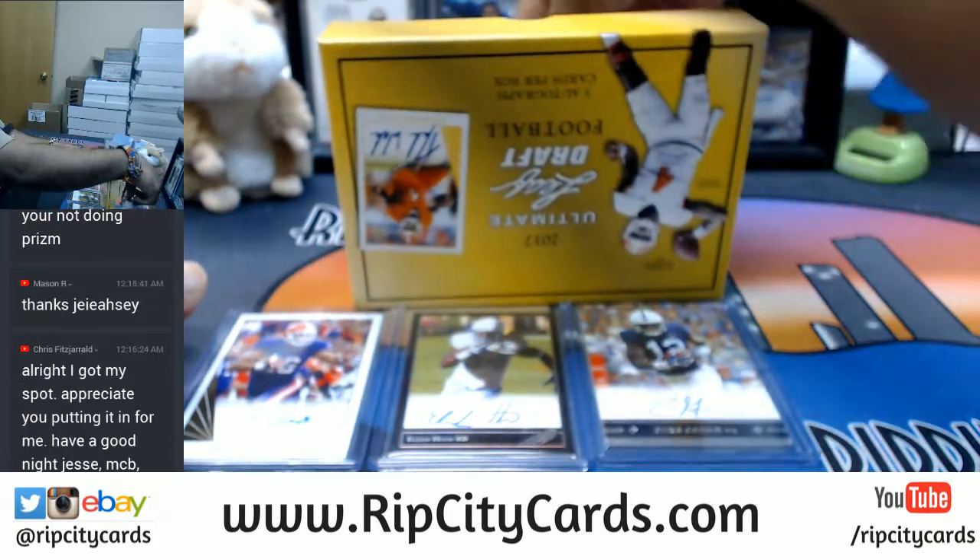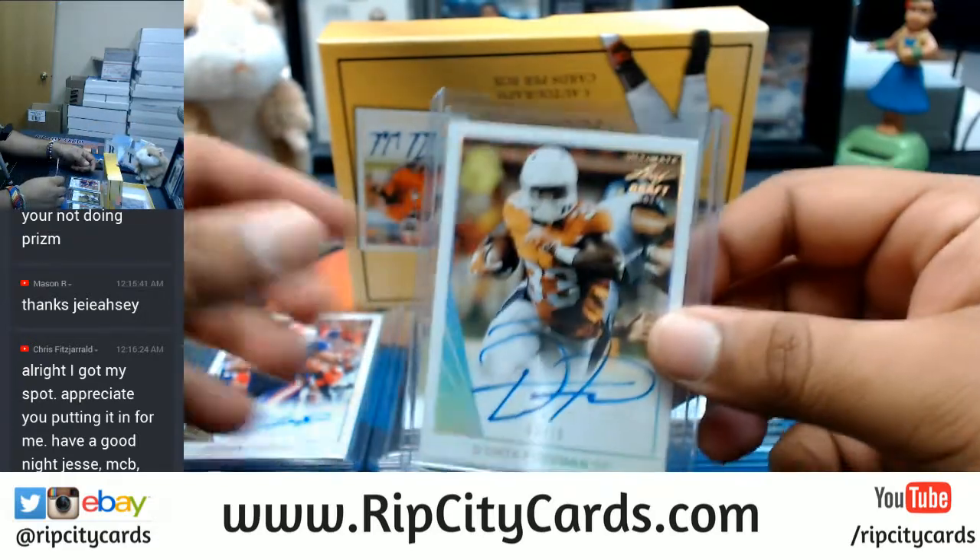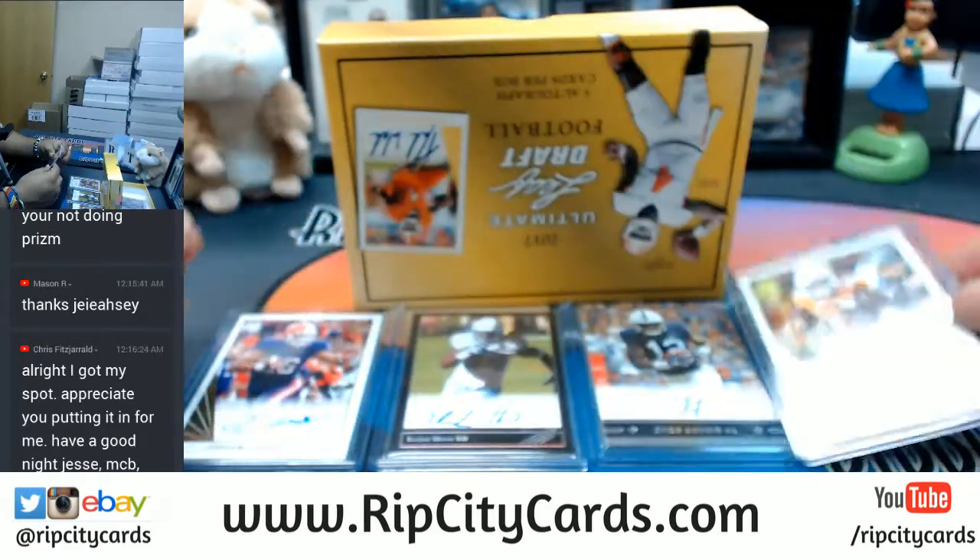A Chris Godwin auto. Alright Chris, have a good night man. Next up I have Dante Foreman to 15.